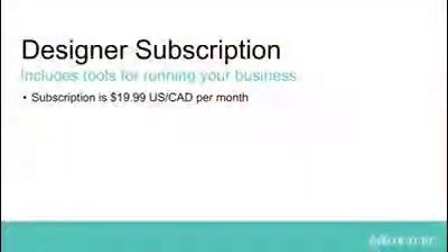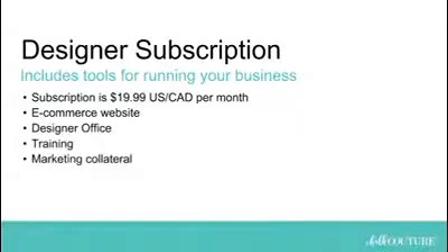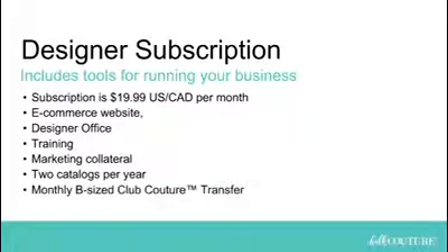In addition to the quarterly sales minimum, designers also have to have a monthly subscription, which must be kept current in order to remain active. The subscription is $19.99 per month, and it includes your e-commerce website, access to your designer office, training and marketing collateral, two catalogs per year, and our exclusive B-sized club couture transfer mailed directly to your home.